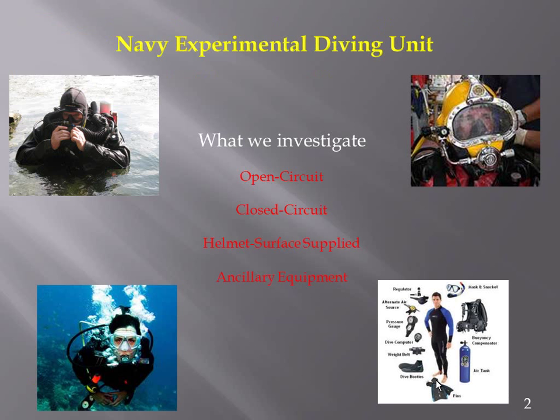At one time I thought the diver in the top left picture — the rebreather diver — was the best diver I ever knew. After six years of accident investigations, that diver has become the most conservative diver I've ever known.